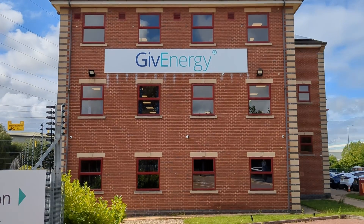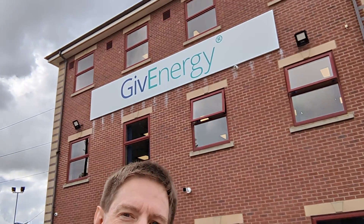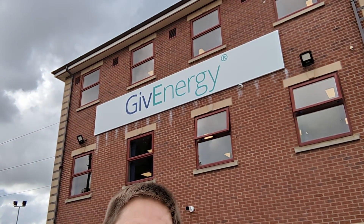Hi everyone, Tim here. A couple of months ago I put out a video about the GiveEnergy app, and it turns out that some of the guys from GiveEnergy actually watched it and invited us up to visit their HQ. I thought that would be a great opportunity to go and ask them a load of questions. So Kat and I drove up there a couple of weeks ago and we had a great chat, spending a couple of hours there and speaking to a load of people.